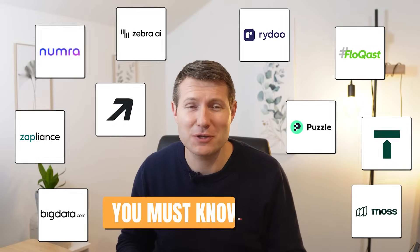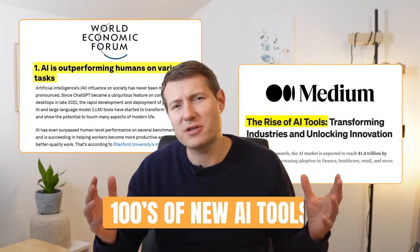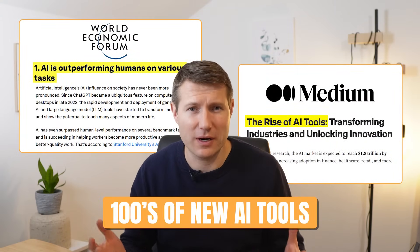Top 10 AI finance tools you must know in 2025. Over the last three years, waves of new AI tools were created. And as finance professionals, if we want to get the best at our job, we need to start incorporating AI into our work.